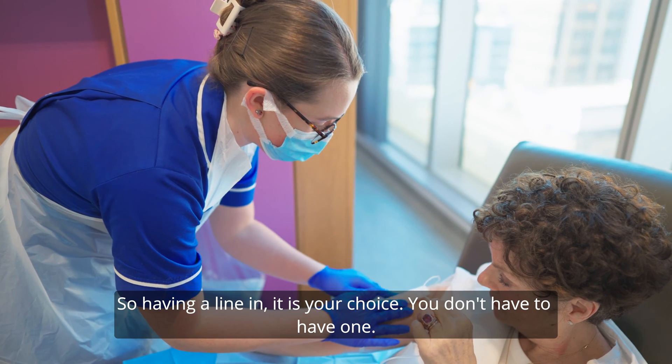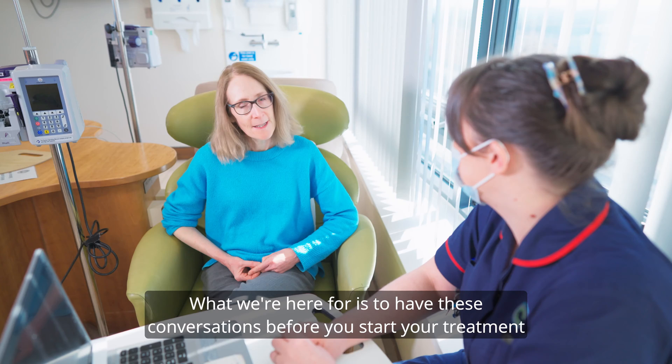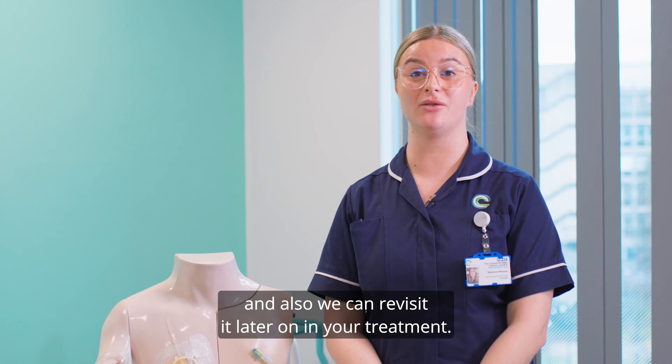Having a line in is your choice — you don't have to have one. What we're here for is to have these conversations before you start your treatment, and we can also revisit it later on in your treatment.